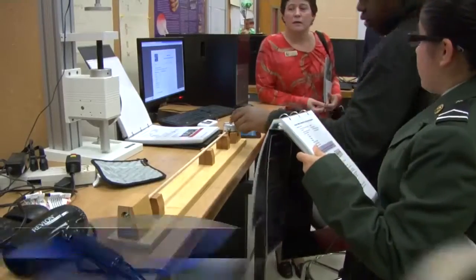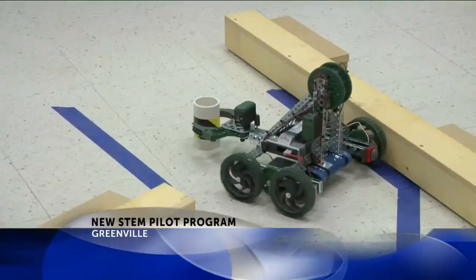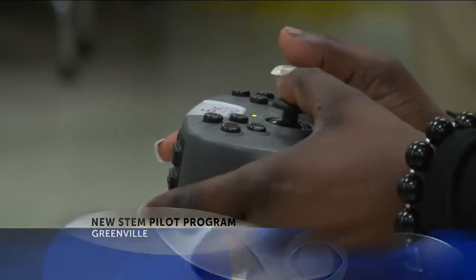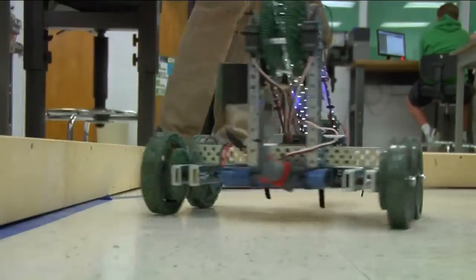New at 6, students in Pitt County are showcasing their work in STEM classrooms. High school students in Jade, Rose and Greenville are part of a pilot program designed to bring STEM into the classroom. Over $100,000 was invested in the program, which started at the high school this year.